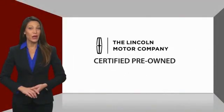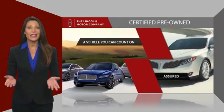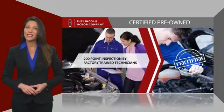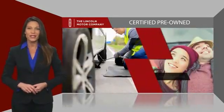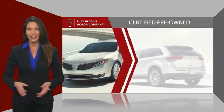With Lincoln Certified pre-owned vehicles, you can rest assured that you're getting a vehicle you can count on. All Lincoln Certified vehicles go through a thorough inspection by factory-trained technicians and come with a comprehensive warranty. And just to ease your mind, they also provide 24/7 roadside assistance. Check out your local Lincoln dealer today.